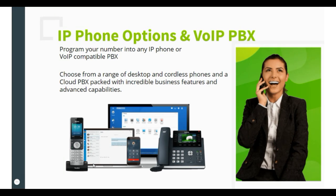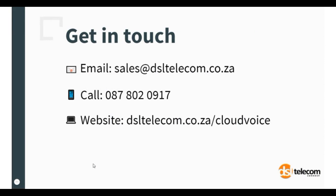For more information about VoIP and our phone systems, visit dsltelecom.co.za, or give us a call at 087-802-0917. You can also drop us a mail at sales@dsltelecom.co.za to speak to your sales agent. Thank you, until next time.